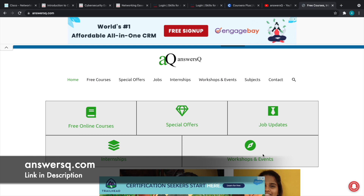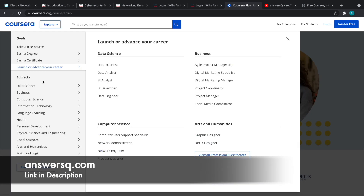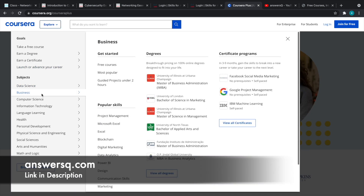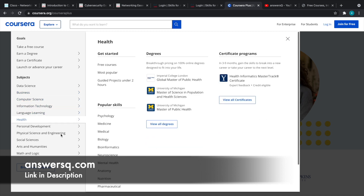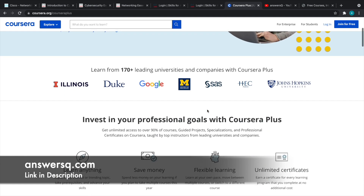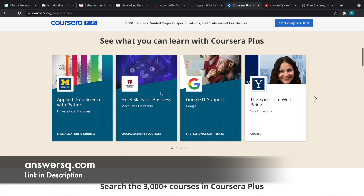I just want to tell you something about Coursera. I hope you all know about Coursera — it's a very good e-learning platform where you can learn whatever you want, like data science, business, technology, languages, engineering, and more. The best thing about Coursera is that all their programs are offered by top companies and universities like Duke University, Google, Amazon, Facebook, IBM, and many more.